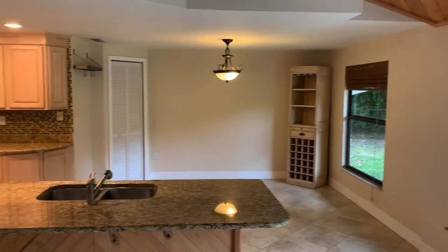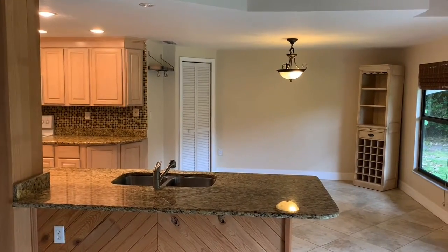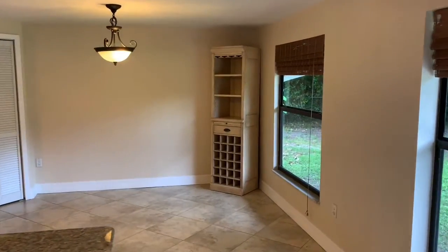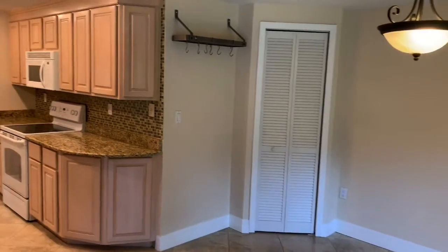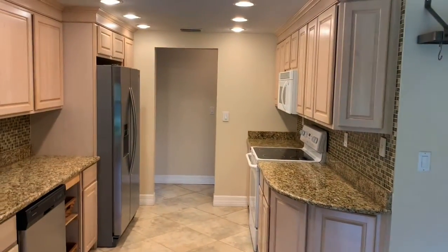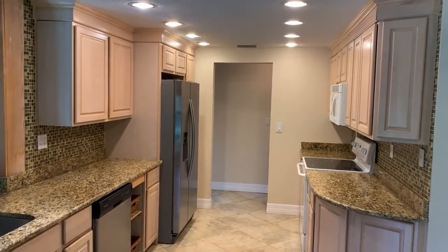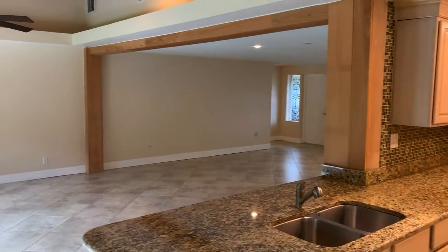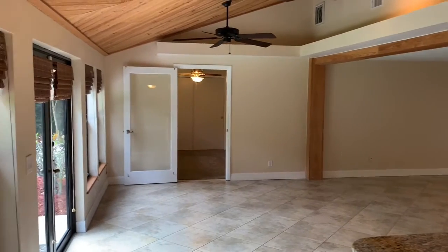Let me pan around and show you the kitchen area here. Granite countertops, nice long bar, dining area. There's a pantry in the corner, and a pantry on the other side of the refrigerator with pull-out shelving, and lots of recessed lighting — very bright and great for entertaining because it opens to this space here. Look at that ceiling, it's great.